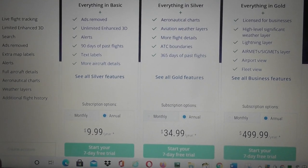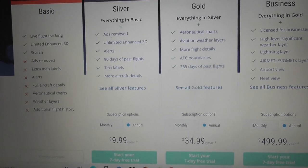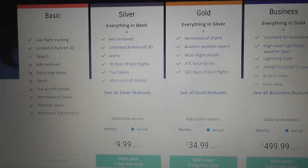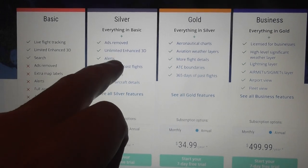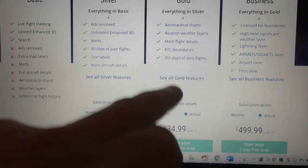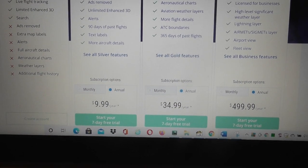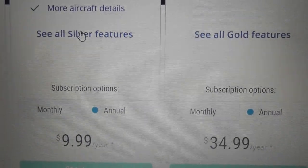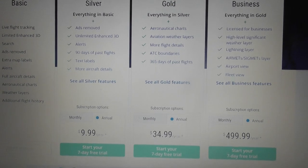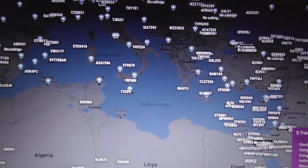Most people are happy with the free plan. If you want to move up to a plan, read through what they say you get for paying extra money — click on 'see all silver features' or 'see all gold features,' have a good look, and think about whether you're going to need that. So anyway, that's Flightradar.